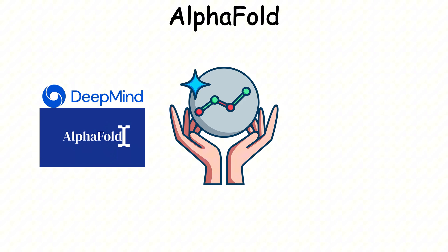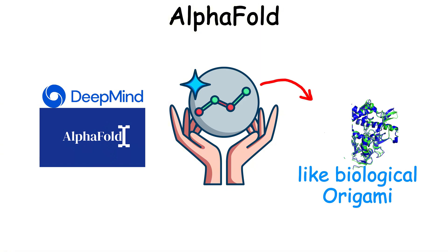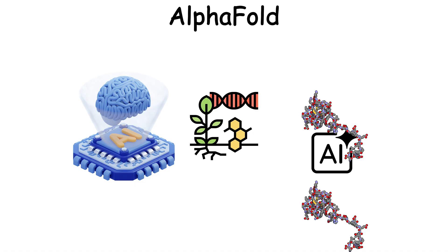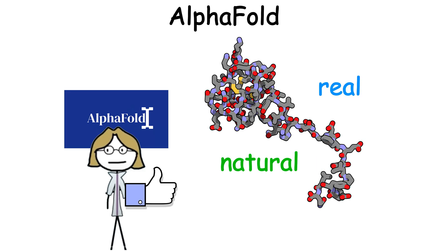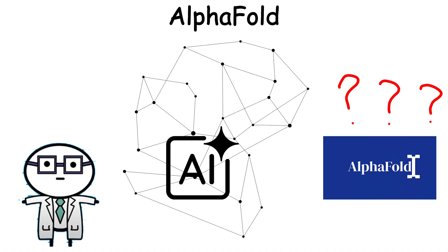AlphaFold, by DeepMind, can predict the structure of proteins — complex 3D shapes that fold like biological origami. It was a major breakthrough in biology. By 2023, other AI tools were able to create many kinds of synthetic proteins that worked just like natural ones. When AlphaFold scanned these proteins, its detector confirmed the synthetic molecules were real, natural versions. The synthetic protein structures were simply too good, which confused AlphaFold.